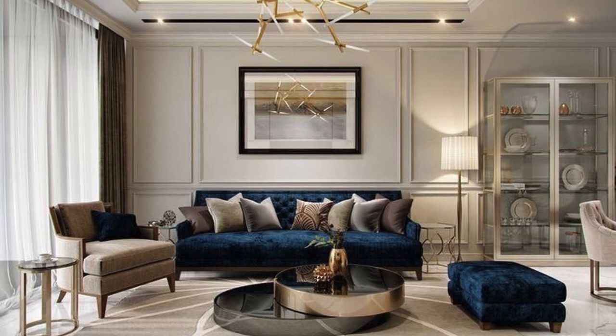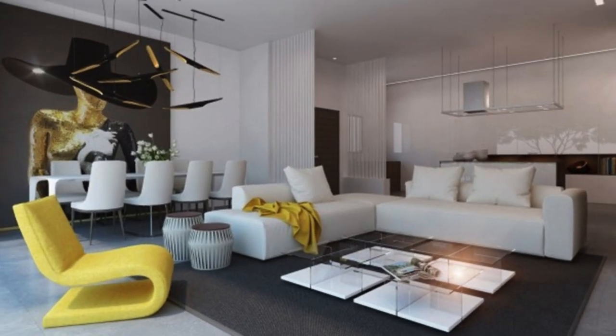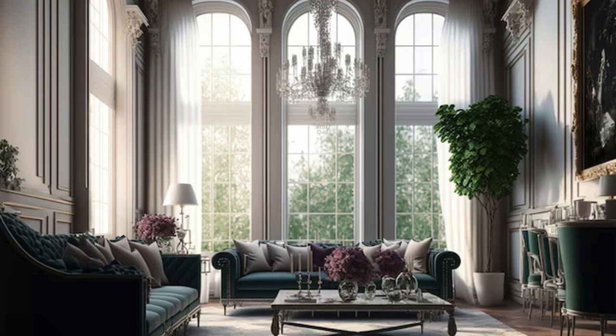Consideration of scale and proportion ensures that every piece contributes harmoniously to the overall composition, whether it's a statement furniture item or a delicate accent. Layered window treatments, such as sheer curtains beneath heavier drapes, offer flexibility in managing light and privacy, while adding an additional dimension to the room's aesthetic.